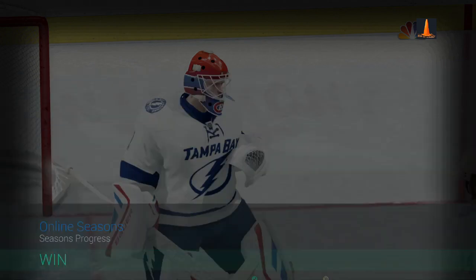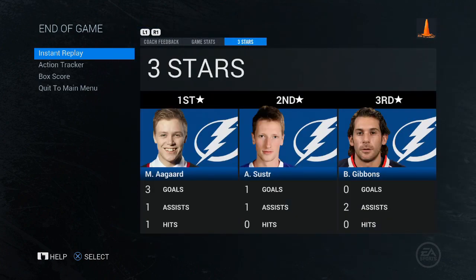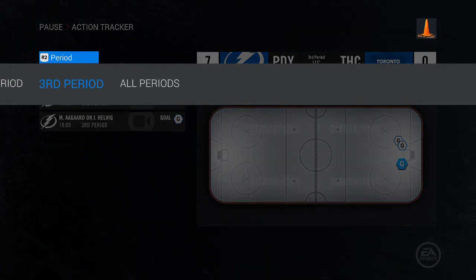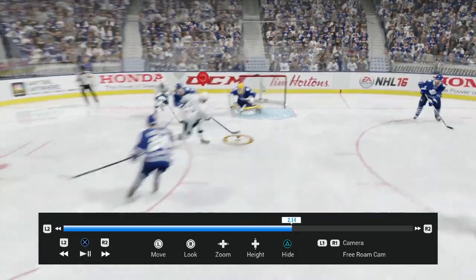Thankfully for us, there is a replay — an action tracker if you will — that you can go see all the snipes we did this game. So that's what we're going to do, we're going to hit the highlight reels. As you can see, these NHL players help out, but three goals from Agard — however you pronounce that name — he's going to be the one sealing the deal for us as we win this game 7-0, 25 shots versus about 14.